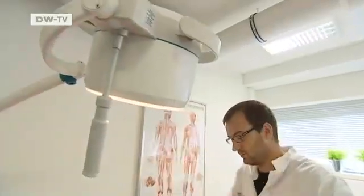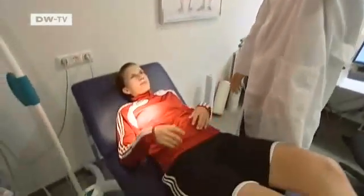The sports doctors suspect that cavities pose a risk of cardiac problems and lower performance, so they check the athletes' teeth as well.